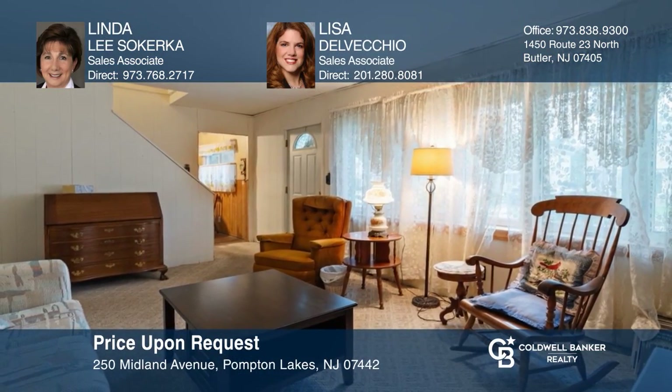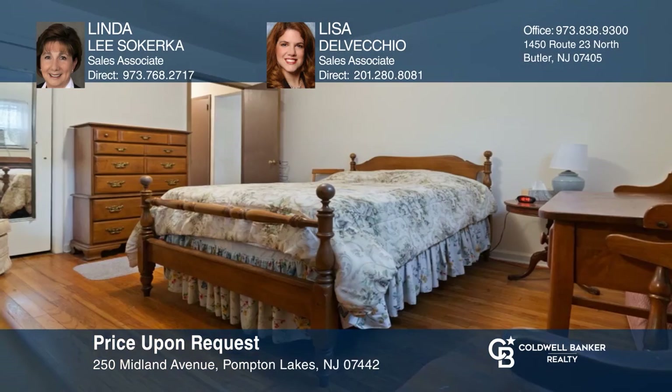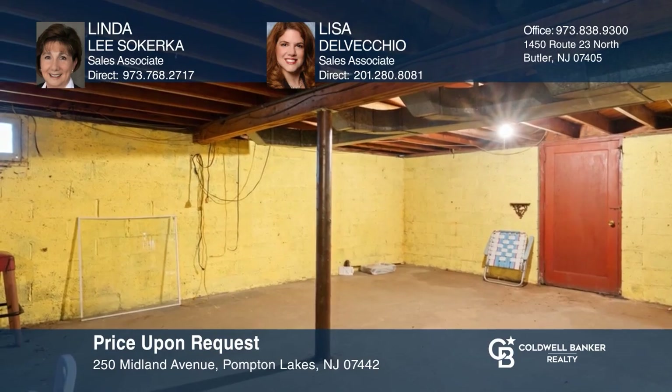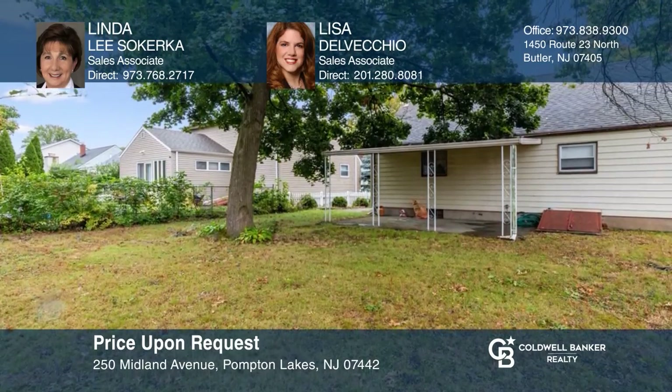Are you ready to do a little sweat equity to update your perfect home? Then this is the one — an original footprint Cape Cod, well taken care of over the years but now dated. Just needs a little TLC and updating. Hardwood flooring is highlighted throughout the main level. Located at the end of the street, close to the playground. Act now and make this home yours by calling Linda Lee Sakurka and Lisa Delvecchio.